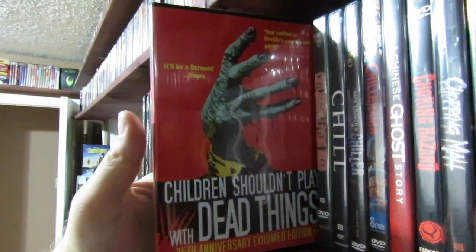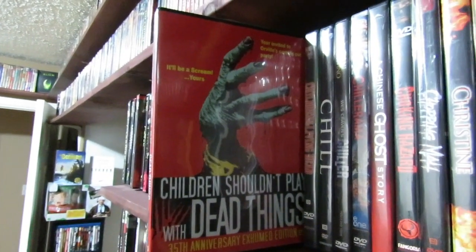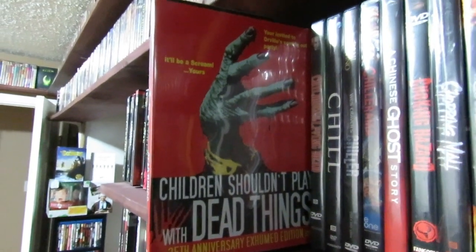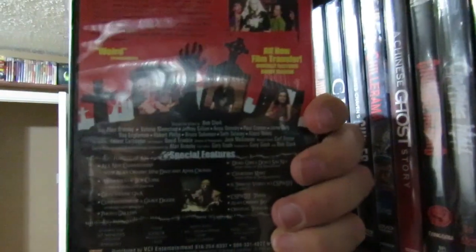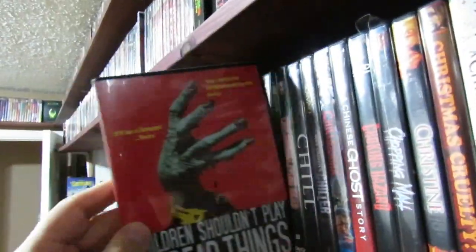Children Shouldn't Play with Dead Things — Bob Clark's first film, of course, famous for directing Black Christmas, Death Dream, and other films. This one I need to upgrade to Blu-ray, it's just so damn expensive here. I love this film. Bad transfer on this VCI edition, but the artwork's fucking awesome. It's a fun film, very, very low budget.